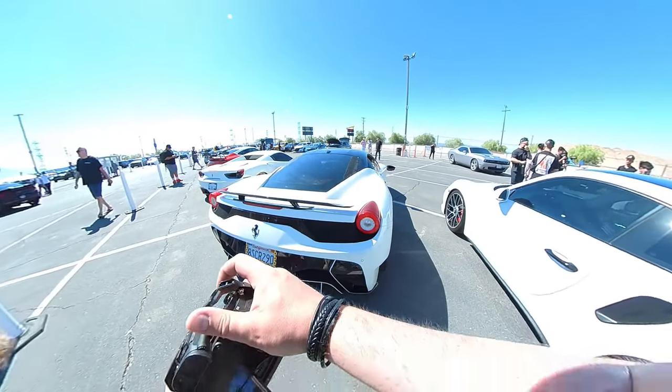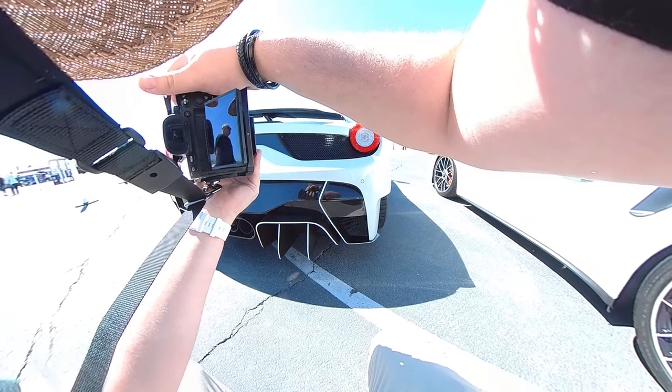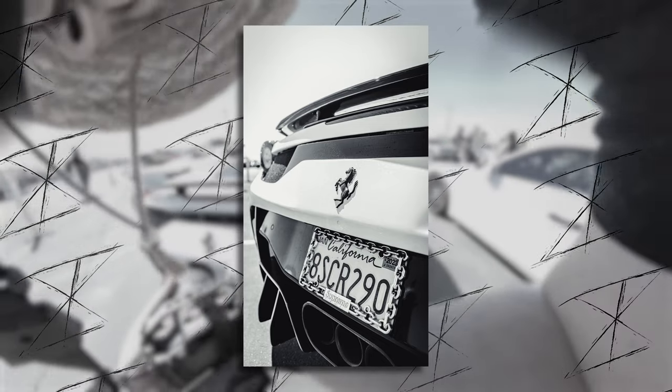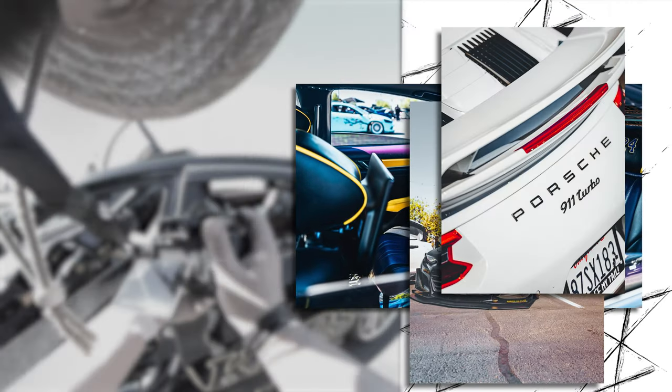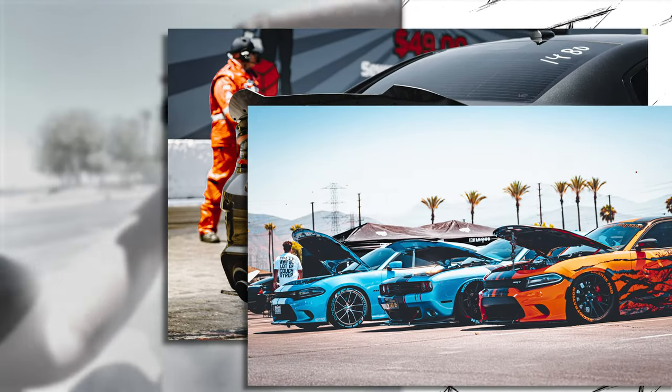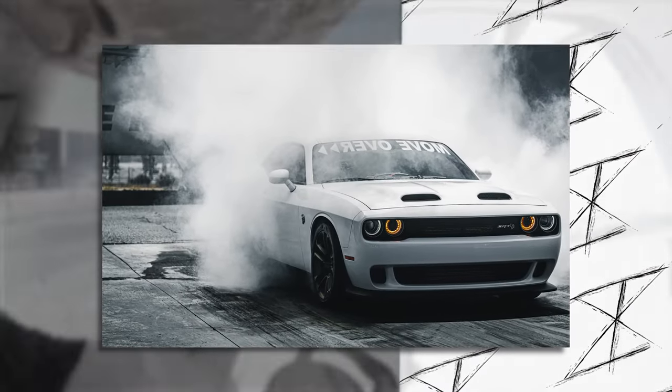I love getting up close and personal with the logos and emblems of the cars — it's just so refreshing.